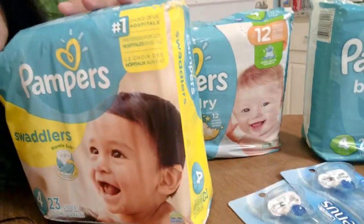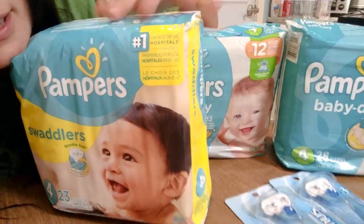Hey guys, what's up? So today I wanted to show you how I got three packs of Pampers diapers and two Venus razors for only $2 at Walgreens.